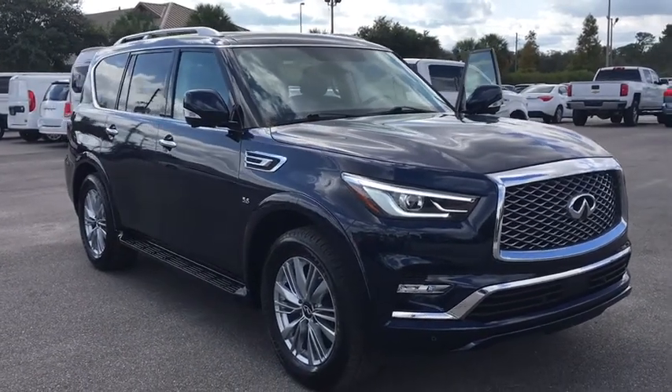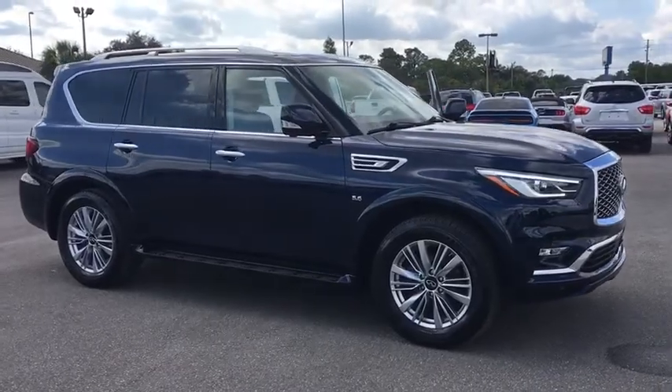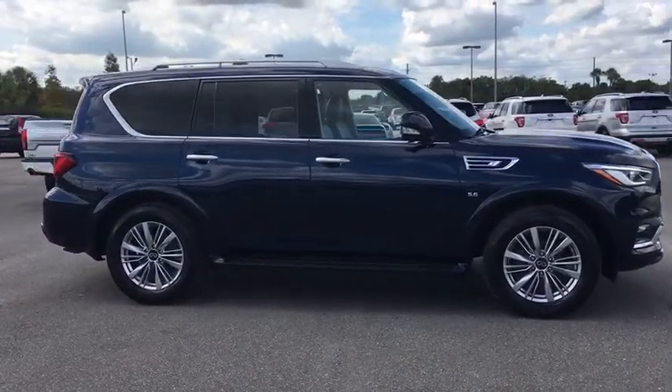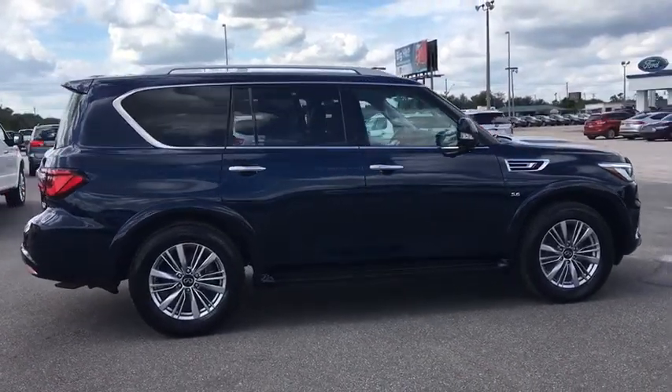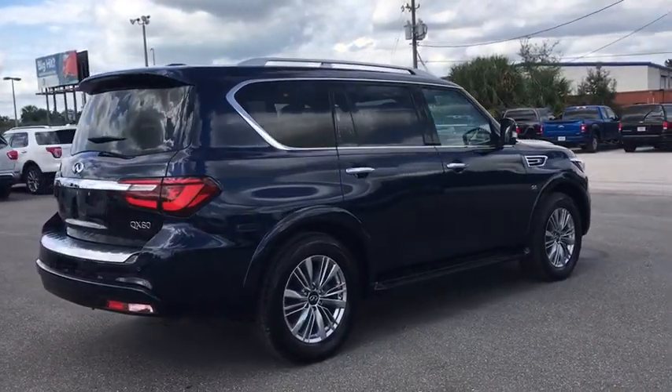Make a great choice today with the 2018 Infiniti QX80. If you are in the market for a full-size luxury SUV with all the latest technology to make driving easier, look no further than the Infiniti QX80. It packs a strong engine, excellent manners, and a well-equipped cabin.